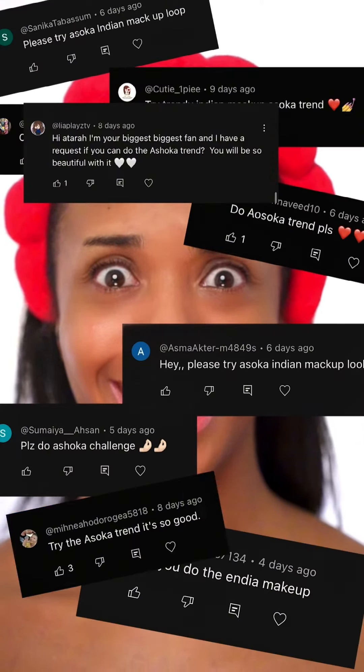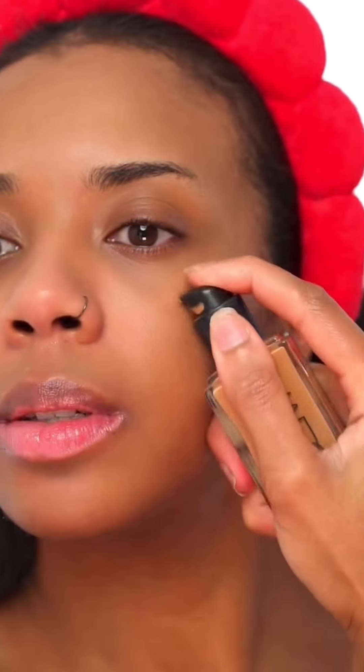Ahsoka Indian makeup trend. Let's do it — going in with foundation first, squeeze it on.